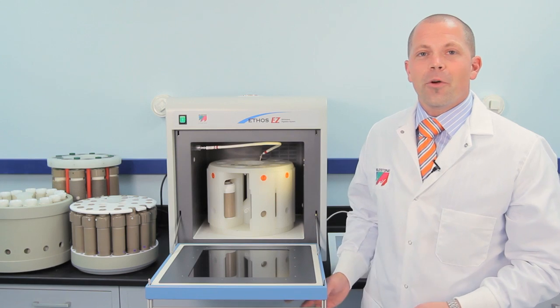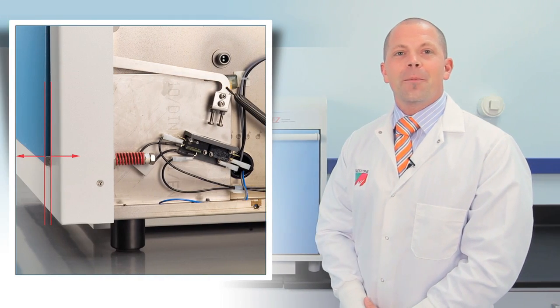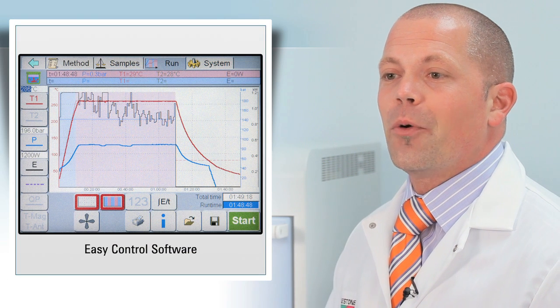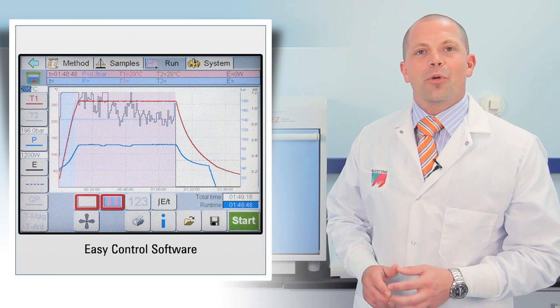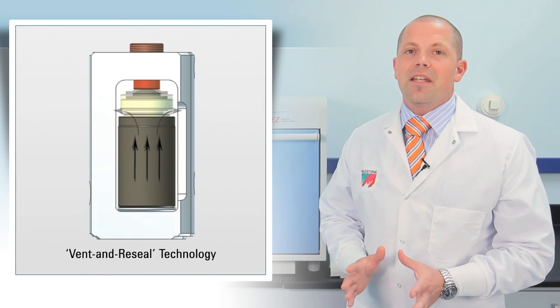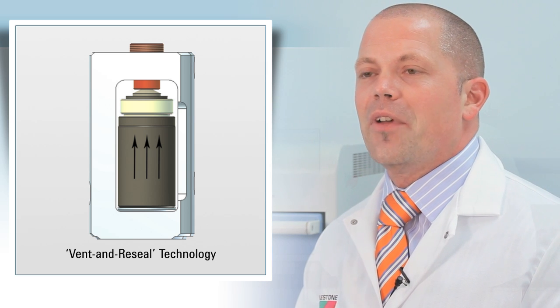And that's the Ethos EZ — all stainless steel construction, a pressure release safety door, and a 5-year warranty against cavity corrosion. Operation is extremely easy with the touchscreen controller running EZ Control software. Its advanced PID control allows maximum reaction control. Milestone uniquely offers true vent and reseal technology, which eliminates excessive pressure release and other inefficiencies created by other venting mechanisms.